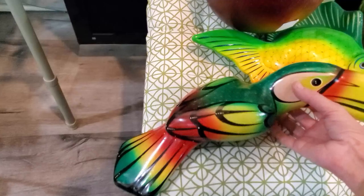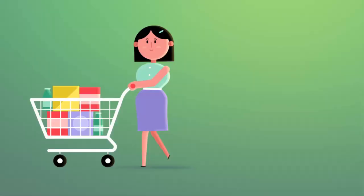Now we have an apple, a fish, and a toucan. I don't think we have a theme going. We just have some stuff.